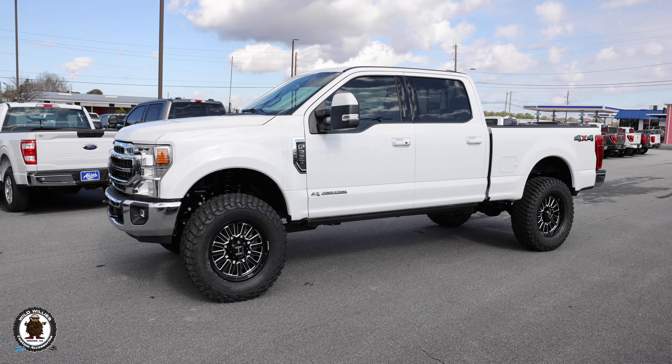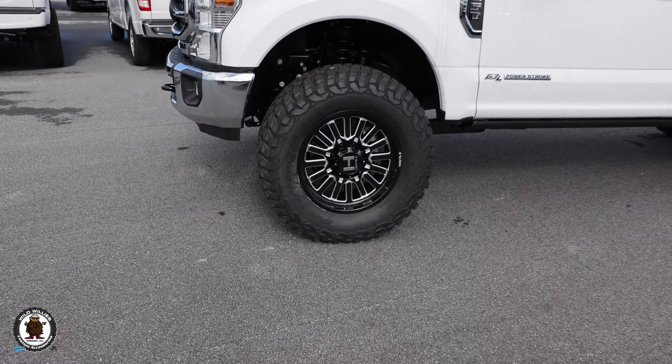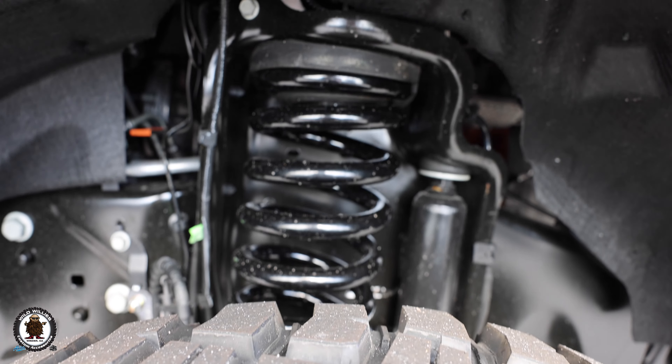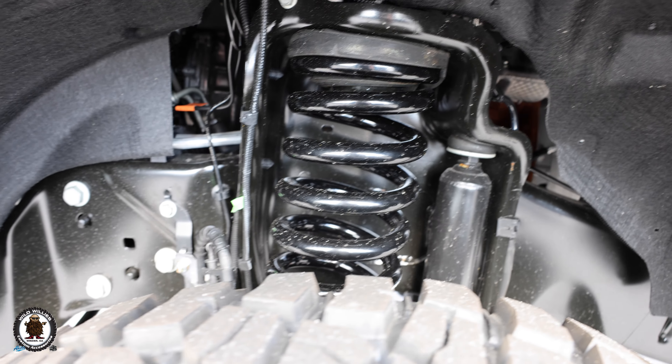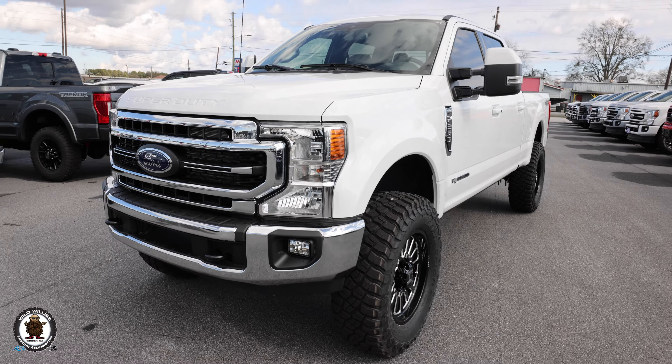Options you can add up front include a custom painted emblem and Morimoto XB LED headlights to improve overall visibility while driving at night while also looking better. To get this to fit, we're on a two and a half inch Ready Lift coil spring level kit with Hostile wheels, 20 by 9, zero offset. You can see the coil spring right there.